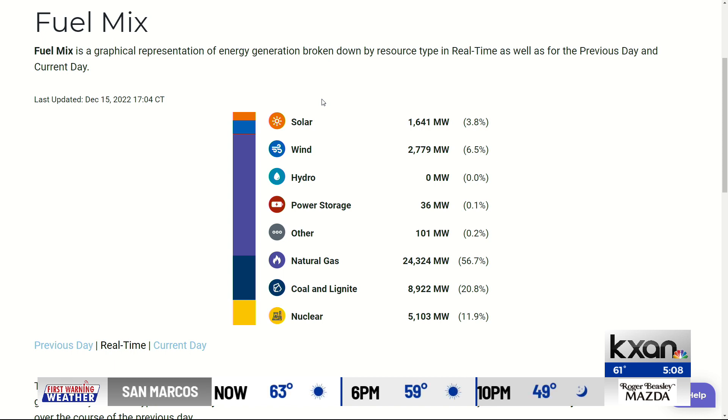The new feature is called a fuel mix dashboard. It shows you data on what sources are generating our power at any particular moment. You can see the percentage of natural gas, solar, wind, and other sources of electrical generation.